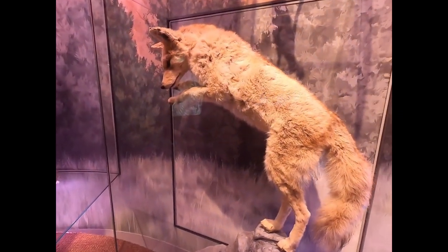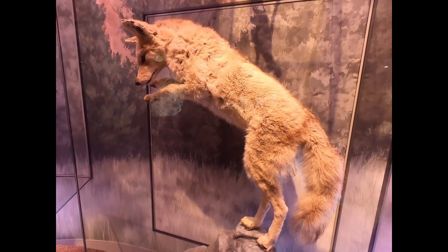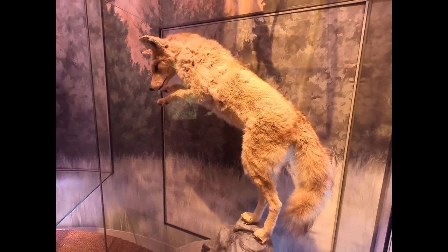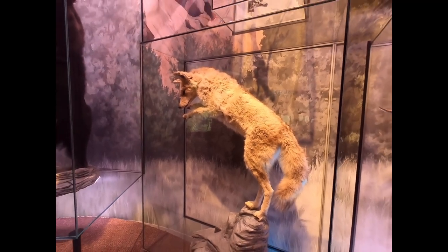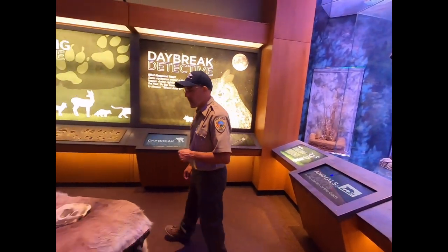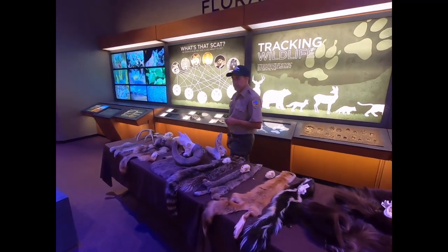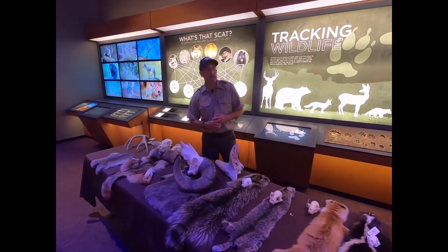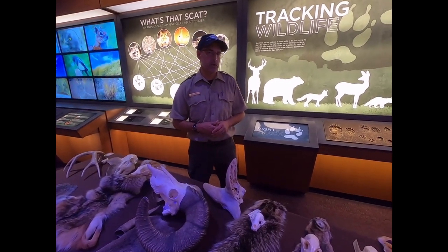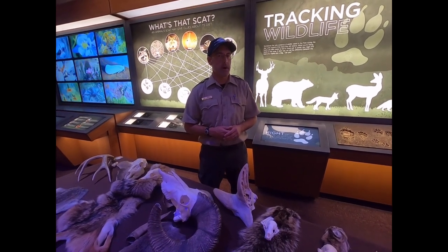This is a small coyote in this display — they can get fairly large. They're usually roaming around in packs, at least two or more animals. This time of year you're going to have a family — the mom and dad with this year's litter of pups — teaching them all kinds of tricks on how to survive and find food. The coyotes are a little shy but they know it's okay to walk around near people, so you can see them in the daylight usually just moving from one spot to another.